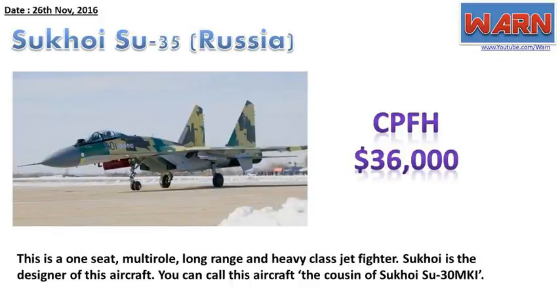Sukhoi Su-35, Russia. CPFH: $36,000. This is a one-seat, multi-role, long-range and heavy-class jet fighter. Sukhoi is the designer of this aircraft. You can call this aircraft the cousin of the Sukhoi Su-30 MKI.